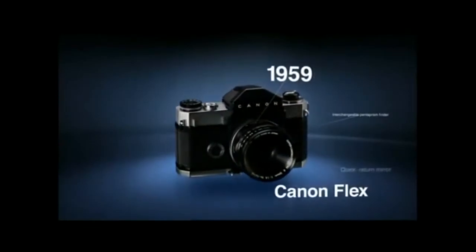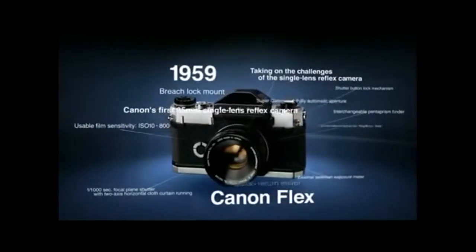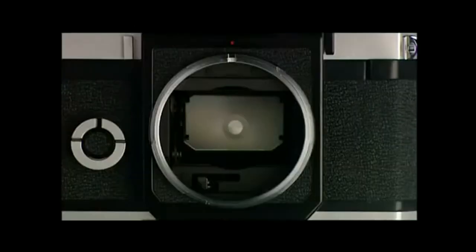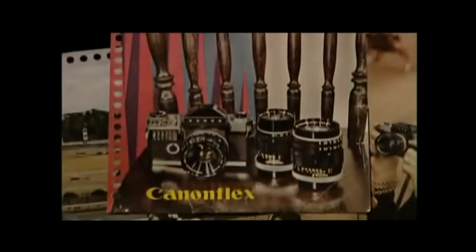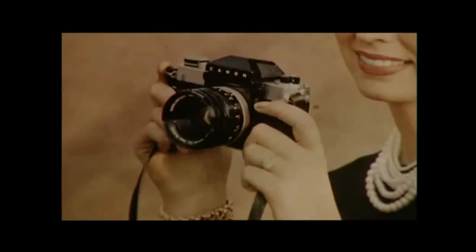The history of Canon single lens reflex cameras began with the Canon Flex, released in 1959. The unique characteristic of these cameras is that the finder image is almost exactly the same as the photograph captured, regardless of the lens's focal distance. The Canon Flex appeared at the cutting edge of the transition from the era of range finders to the era of highly extendable single lens reflex camera systems.